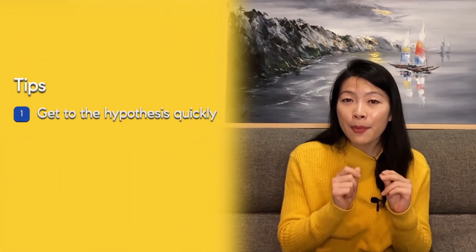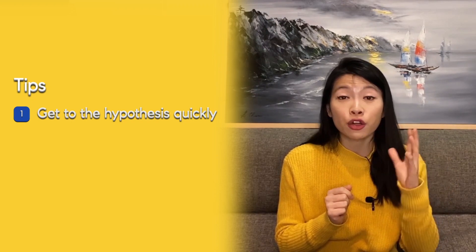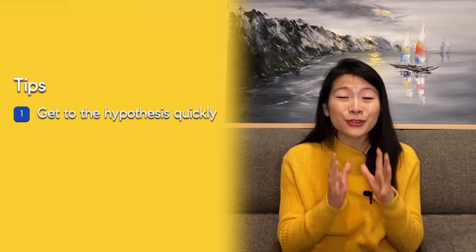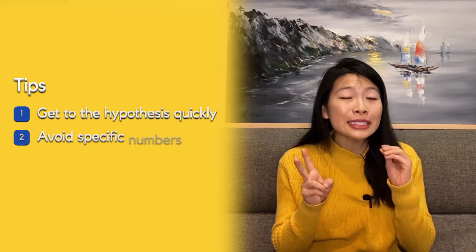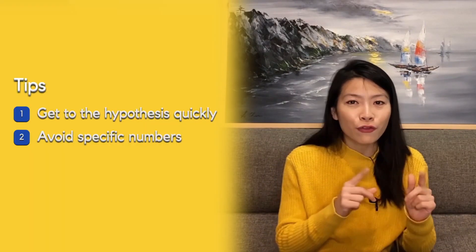Two additional tips: First, get to the hypothesis quickly — it's the most essential part of the trade-off question and gets to the heart of the actual trade-off. Second, avoid specific numbers in the trade-off question, as that will only get you into trouble. As your next step, go through a trade-off question and figure out which sections are taking you the longest, checking whether your times match the ones provided. Check out the related videos on product sense, strategy, and goal-setting metric questions.